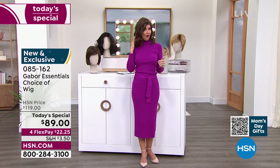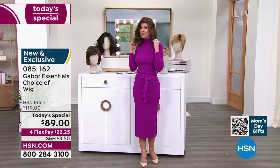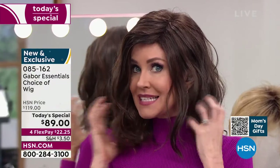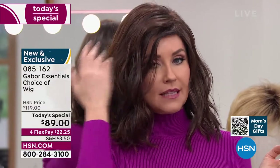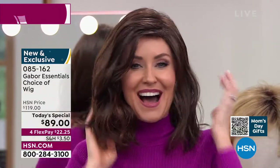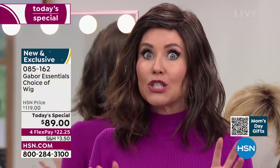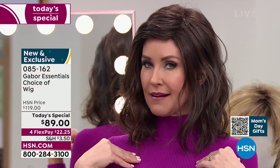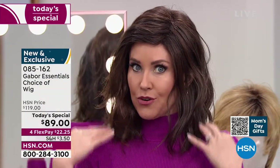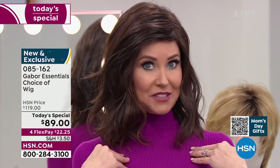This is called the Fortify and already it's in the lead — I knew it would be. This is the only wig we've ever offered as a Today's Special in that really cute little razor cut style. It is absolutely adorable. If you've been thinking about getting your hair cut or trying to grow it long, try this — this is me in my own color in just a little different style.